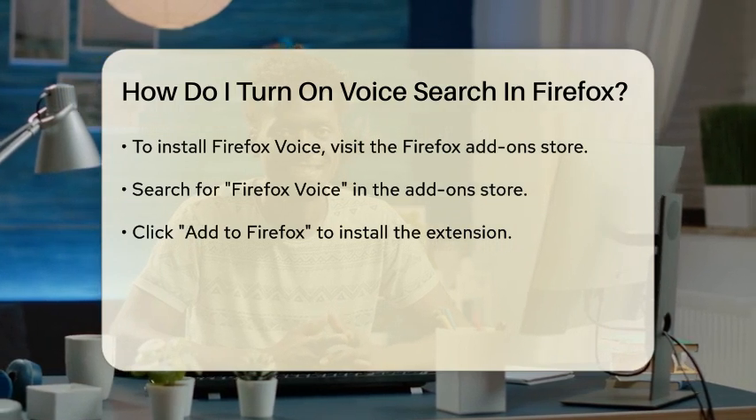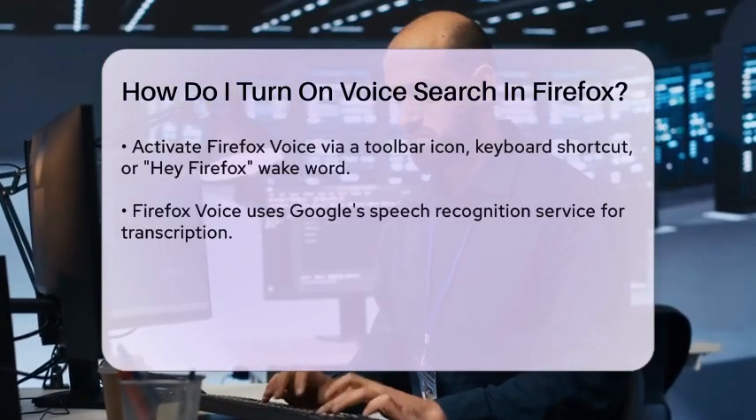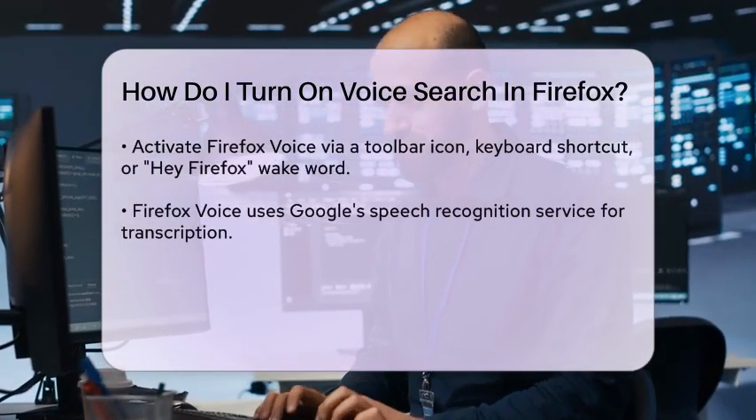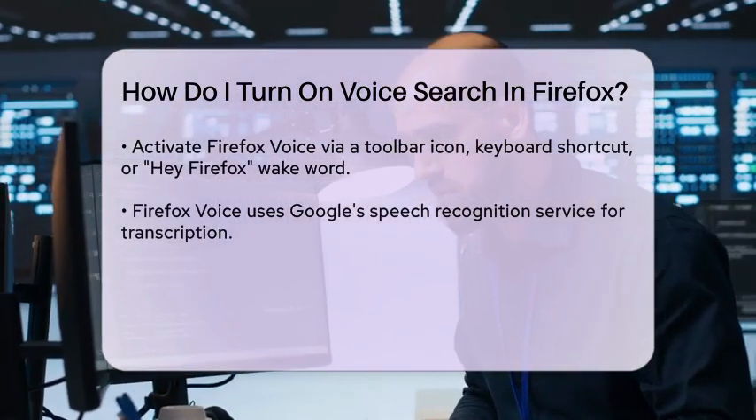When you activate Firefox Voice, it listens for your speech and sends it to Google's speech recognition service for transcription via a proxy server. It then maps the transcription to a supported intent and executes the corresponding action.